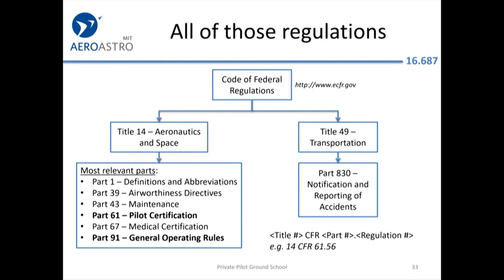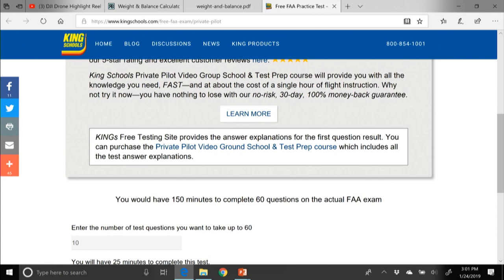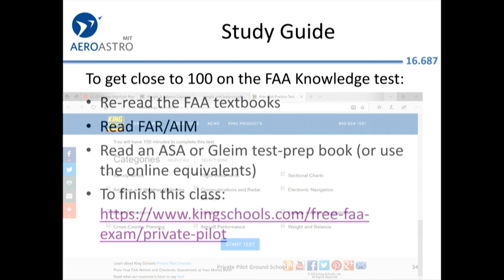If you want to get a 100 on the FAA knowledge test, just reread the FAA textbooks — they can't ask you anything that's not in one of their own PDFs, including the FAR/AIM. There are test prep books and online equivalents. Through the course homepage you can access King Schools, do 60 questions — the same number as on the actual exam — and send us the results.